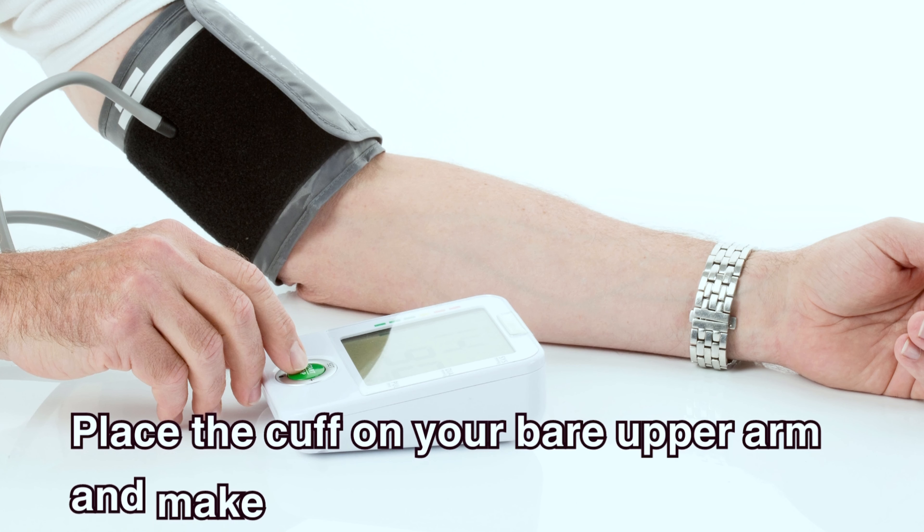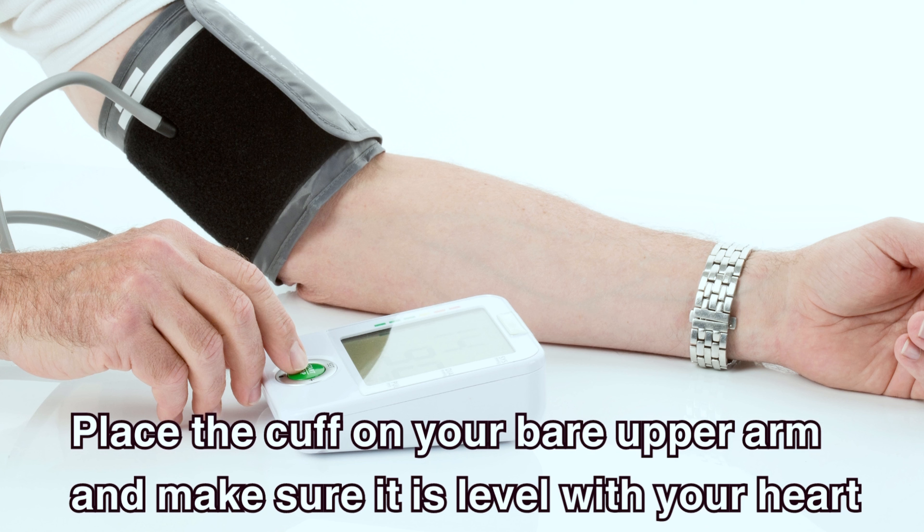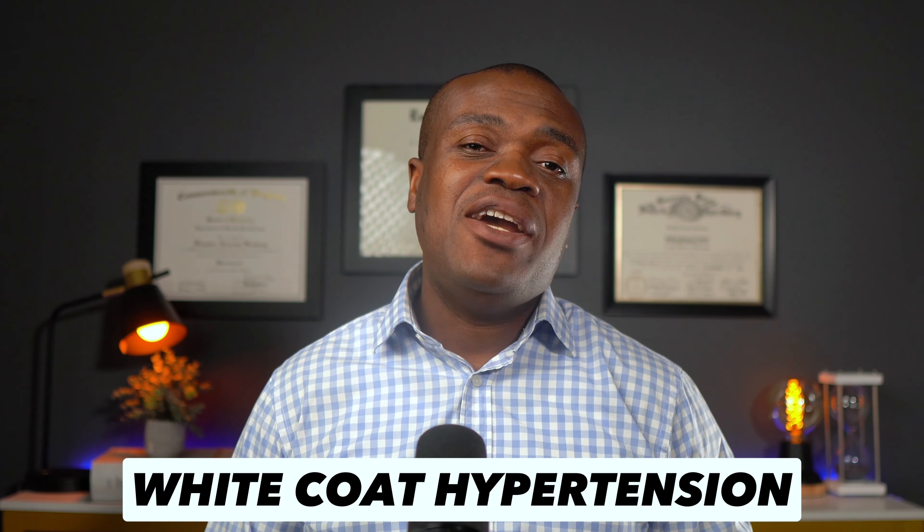Place the cuff on your bare upper arm and make sure that it is even with your heart. Then sit comfortably with your back supported and your feet flat on the floor. Do not cross your legs or talk while taking your blood pressure reading. Record your readings in a logbook or an app — you can even share readings with your doctor electronically. It may also be a good idea to compare your home readings with those taken at your doctor's office periodically. This can help you calibrate your monitor and detect any discrepancies, especially the phenomenon of white coat hypertension.